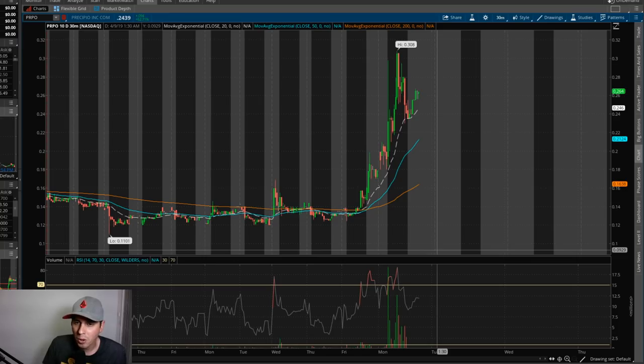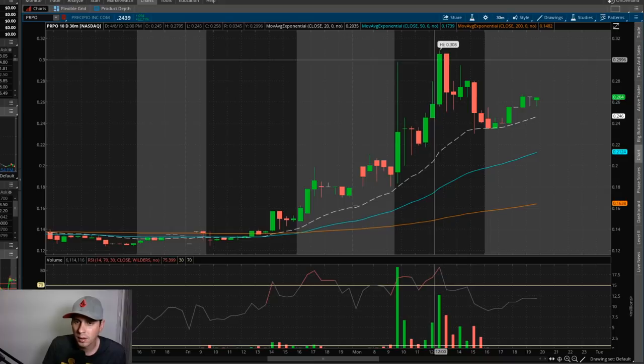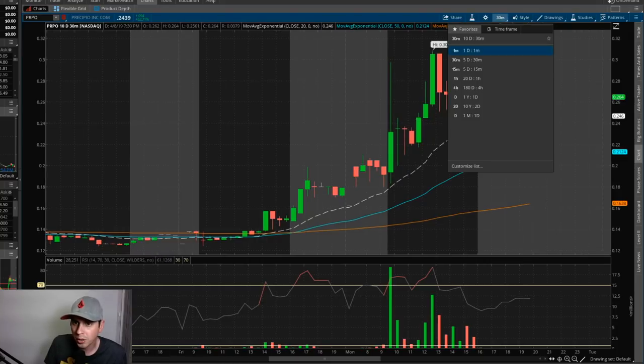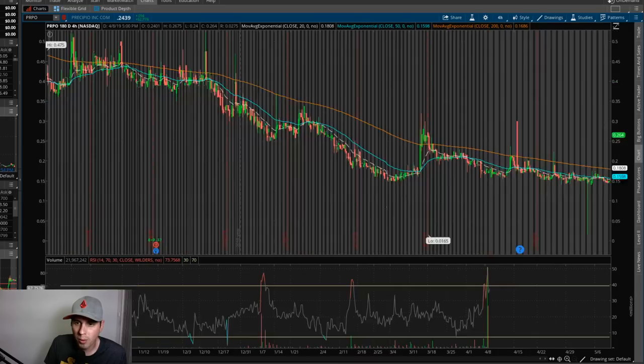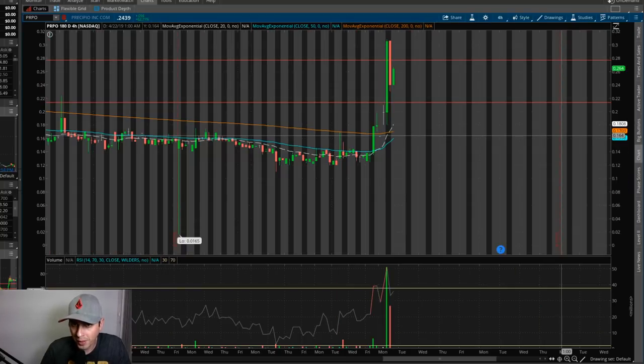Just look at the chart pulled up for PRPO here - you can see it ran up really nicely today and then had a little pullback right here. Zooming in, it seems to be holding right above the 20-period moving average, which is a really good sign that the stock is very bullish right now. Let me go ahead and transfer to the 180-day four-hour chart just so I can find some resistance - support and resistance. I don't think this is a pump and dump even though it looks like one, because this stock is running off of very good news.